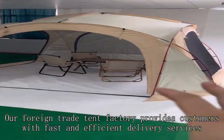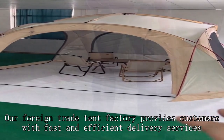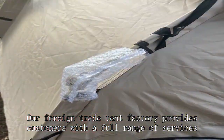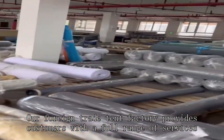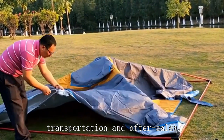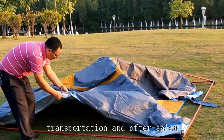Our foreign trade tent factory provides customers with fast and efficient delivery services, as well as a full range of services including design, production, transportation and after sales.